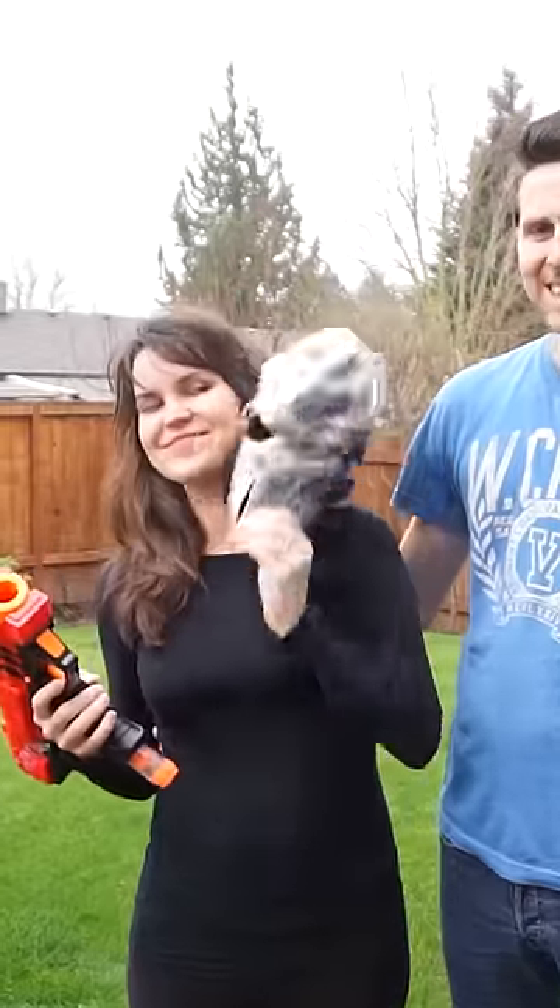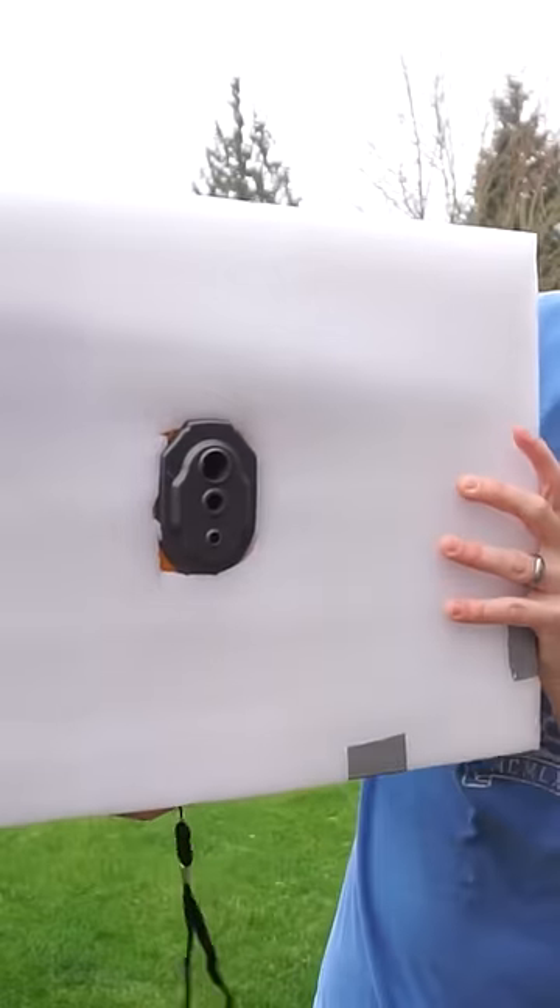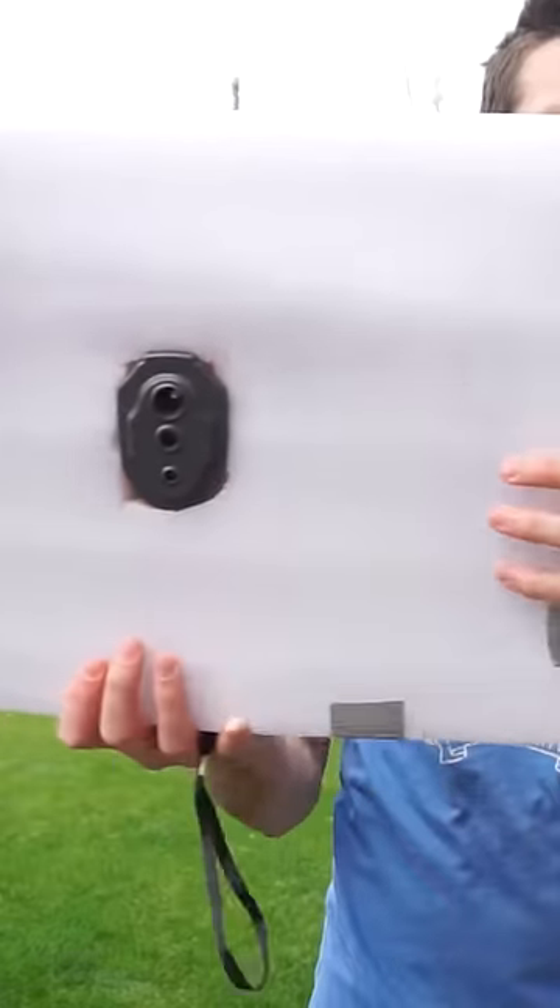In the movie The Predator, it uses infrared light to try to see its victim. So today I wanted to see what would actually work to avoid letting the Predator see your infrared light. My wife's going to be playing the role of the Predator using this infrared camera — she can only look at that. If she finds me, she gets to shoot me.